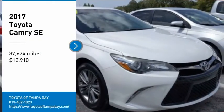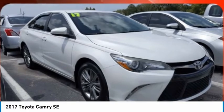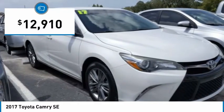We are pleased to show you the 2017 Camry. Toyota Camry is an affordable mid-size car, reliable and a great comfortable commuter car, and is priced below $15,000.